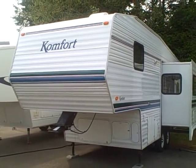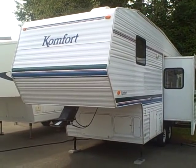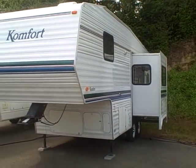Hi, this is Bob with Gibbs RV and today we're looking at a 2001 Comfort 5th Wheel. This is a model 24 FS with slide out.